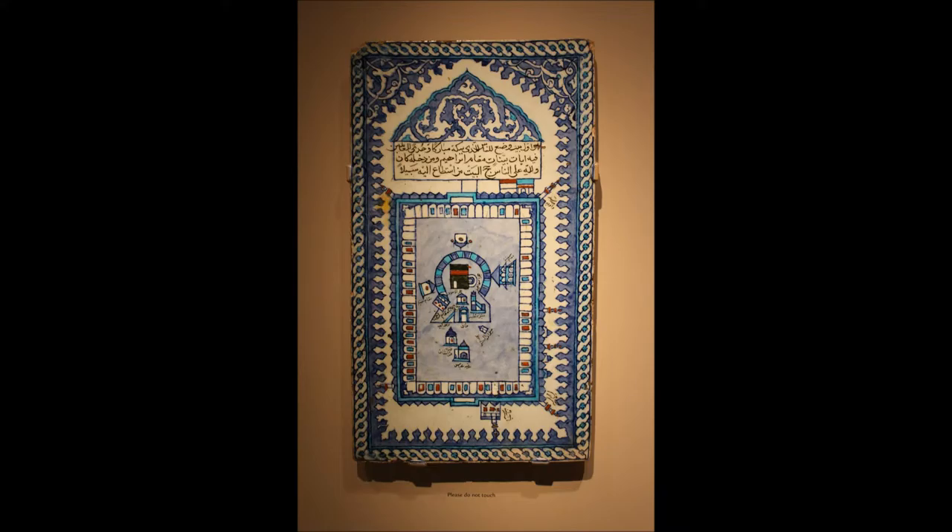The buildings are part of a mosque — that's where Muslims, or people who believe in the religion of Islam, go to worship. This tile shows the great mosque of Mecca, the most important place in all of Islam. The prophet Muhammad, who began the Muslim faith around 1400 years ago, came from Mecca.